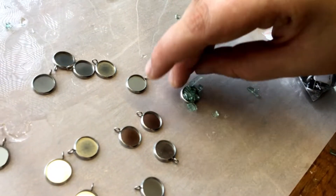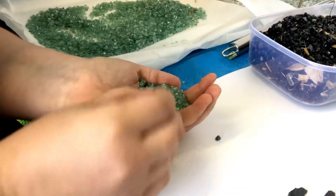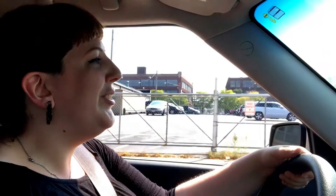People often ask where I get my glass, and a lot of it is just right around where I live. There will just be a rash of car break-ins every once in a while — well, not every once in a while, pretty often.